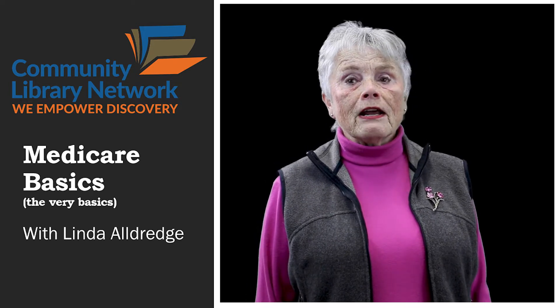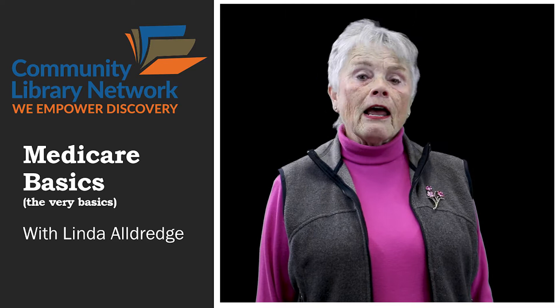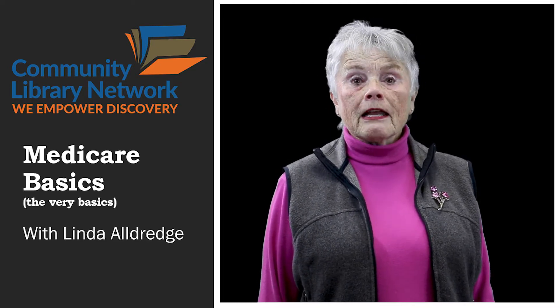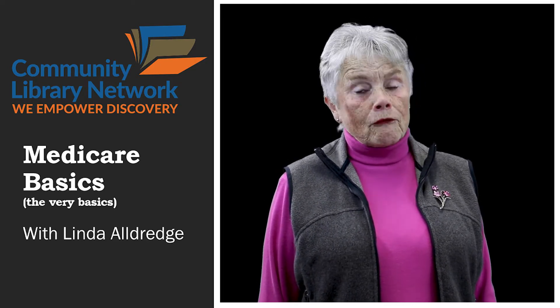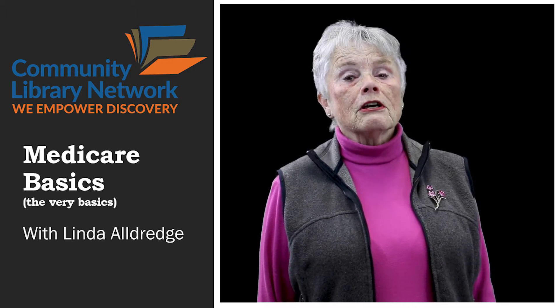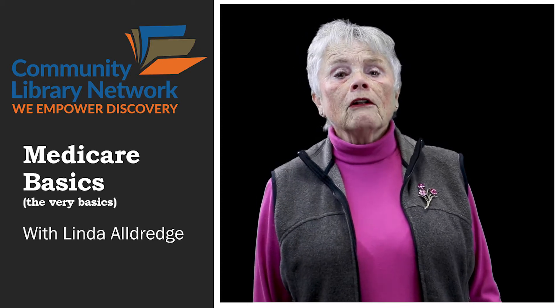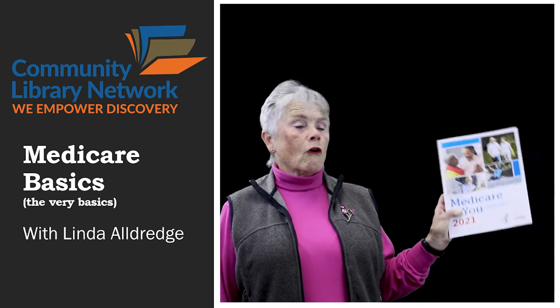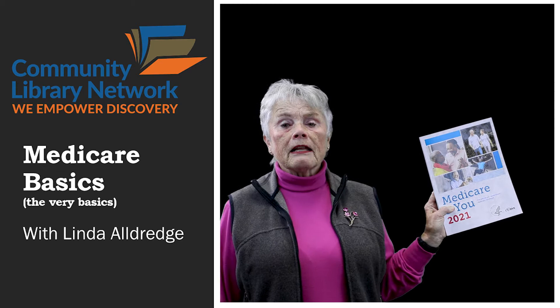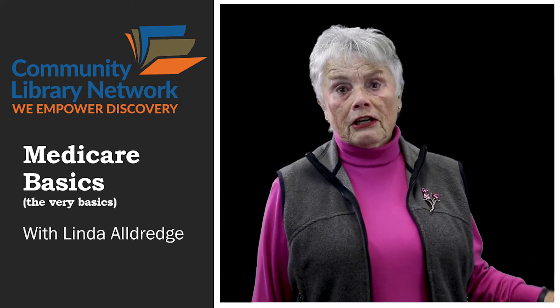Medicare is very, very complicated. If you think you understand Medicare after looking at your Medicare and You book, I'm afraid that you're wrong. It took me years to understand it. This time of year, in the mail, you should get your own copy of the Medicare and You book. You need to hang on to this. You will get a new one each year.